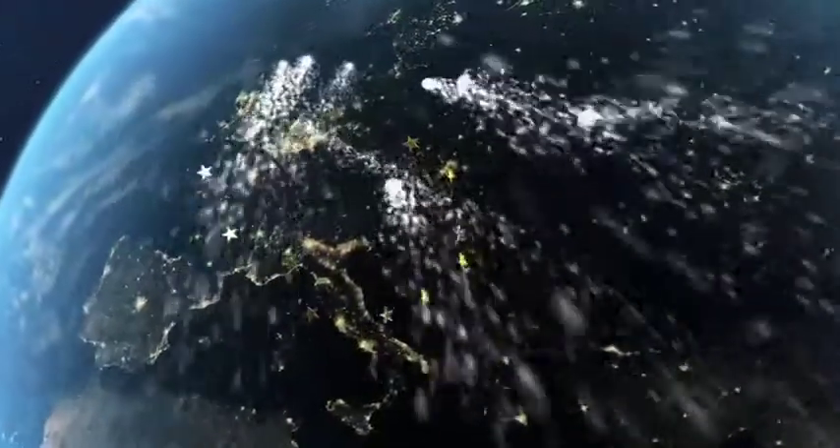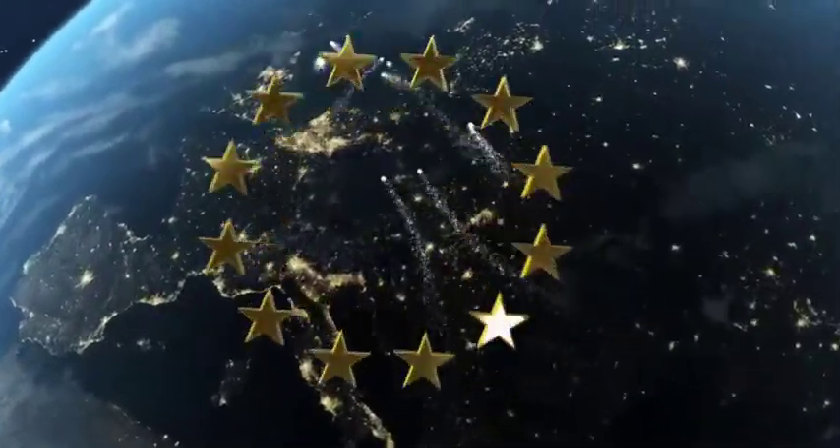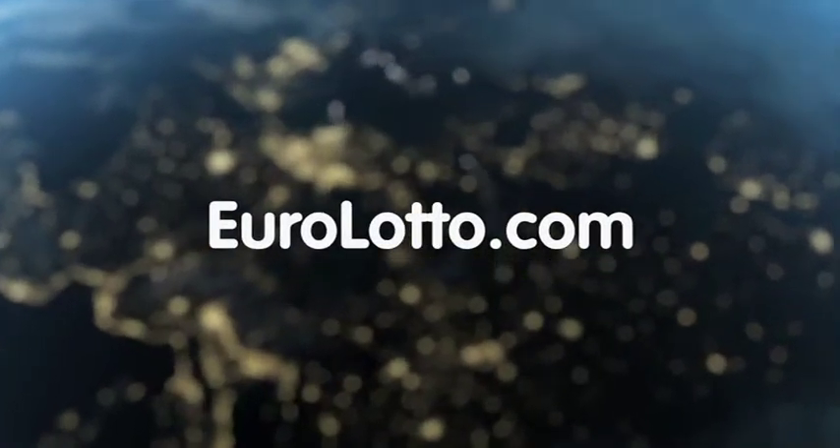That's it from Euro Lotto today. Have a fantastic evening and hope to see you again tomorrow. Same time, same place.